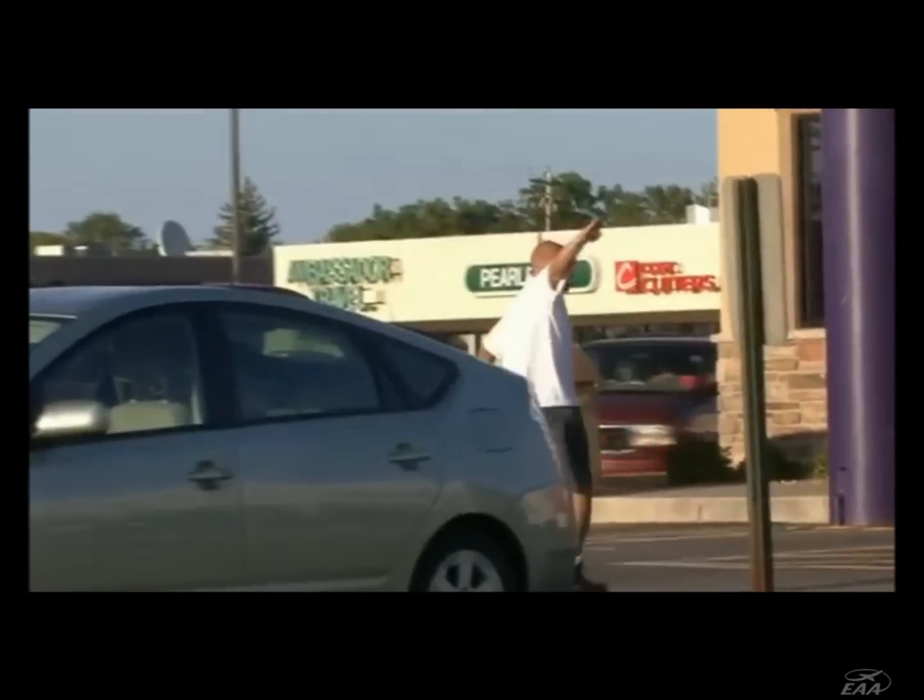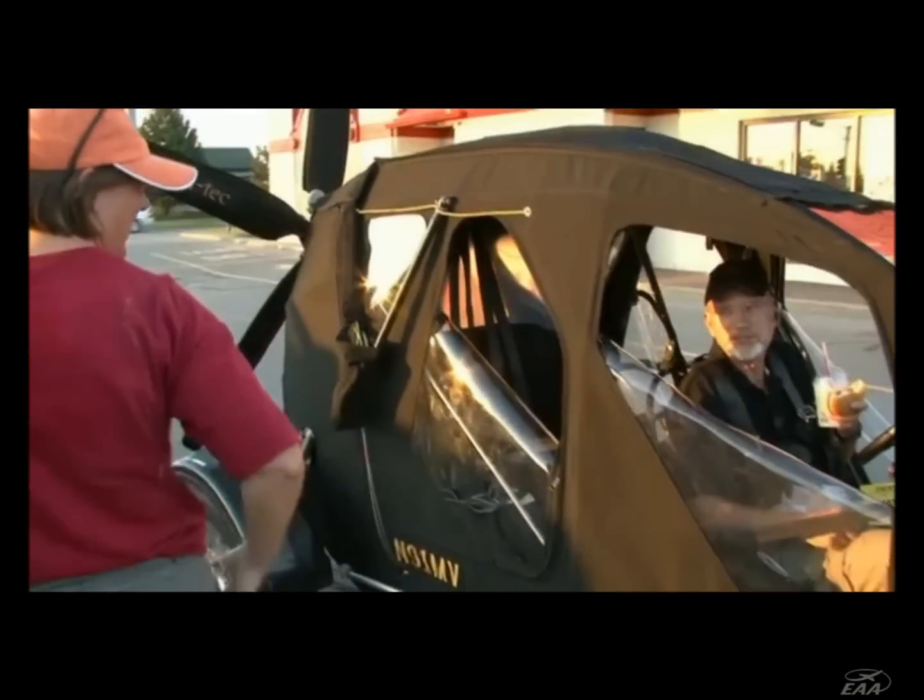Wait a minute. Is that what I've been dreaming about? Yeah, it is. It flies. First flying car I've ever seen, actually. I love it.